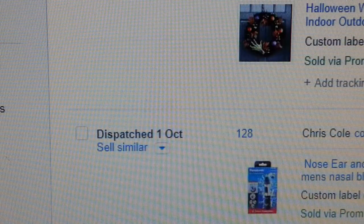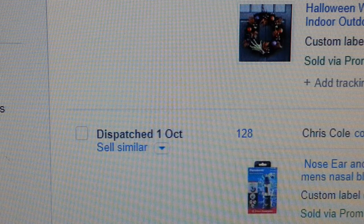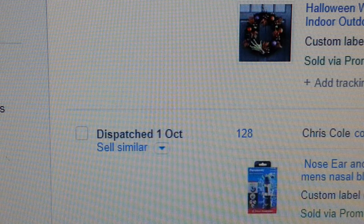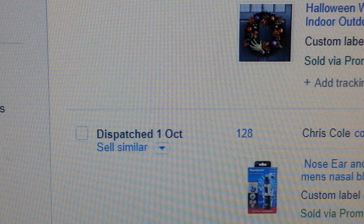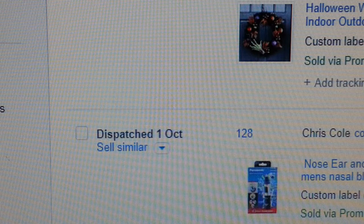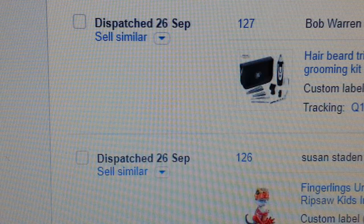My next item is an ear, nose, and facial hair trimmer — it's a Panasonic one available at Amazon. I'm not going to give you the SKU number but I'll give you the model number: ER-GN30. That's a good seller by the way.